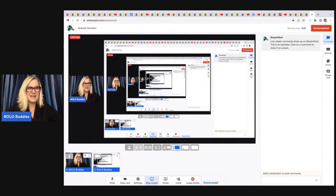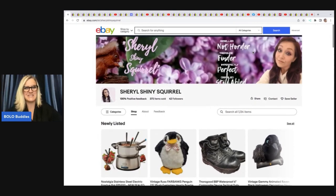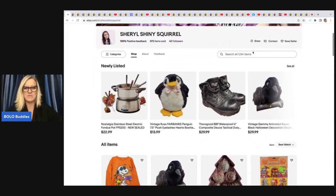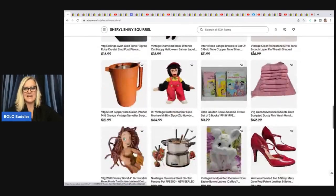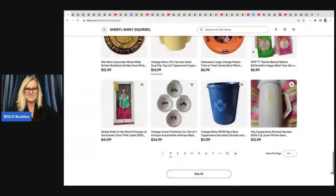The first item comes from Cheryl Shiny Squirrel. Right here it says 'reseller, not hoarder.' If you're a reseller and you can relate to that, let me know in the comments. Sometimes I feel like a hoarder — if you watched my recent video where I showed my inventory, you may think I'm a hoarder. Look at her store; she has fantastic items, vintage to now. I will link her in the description.